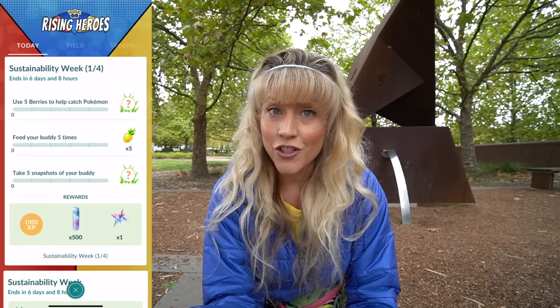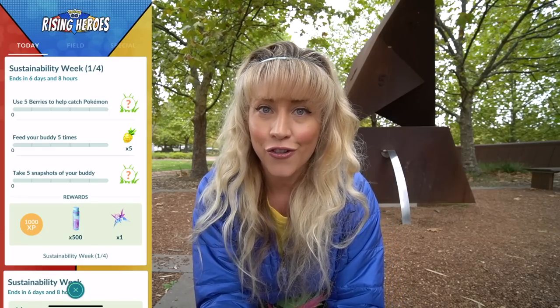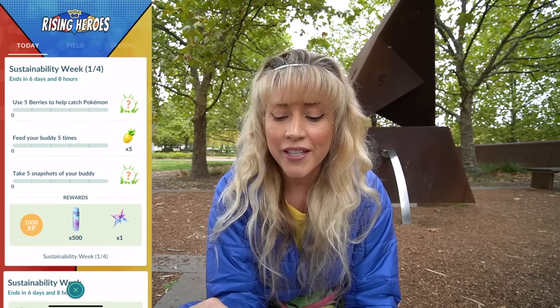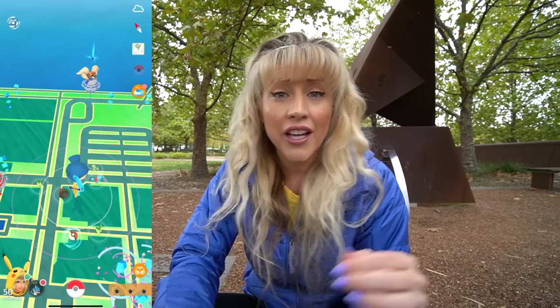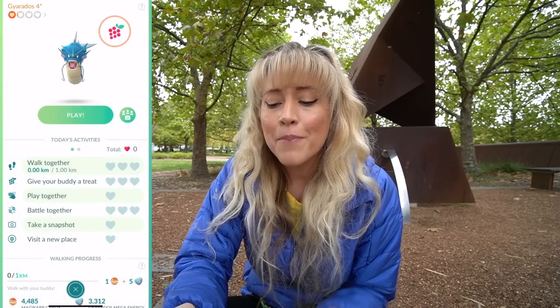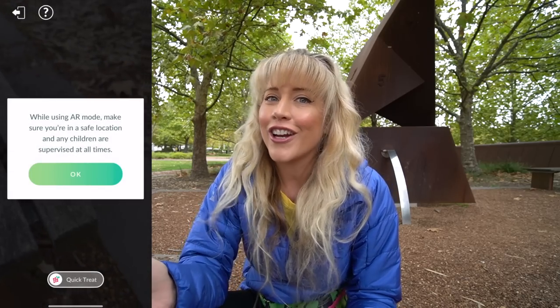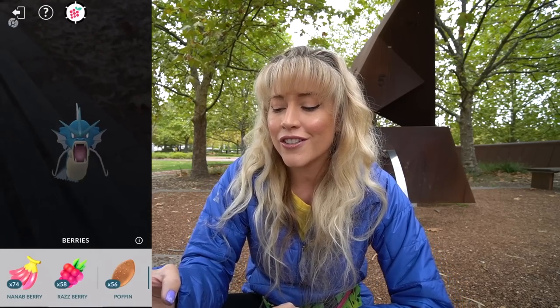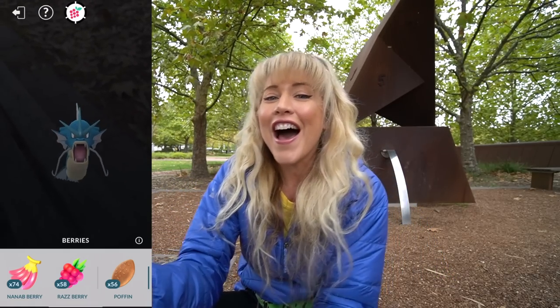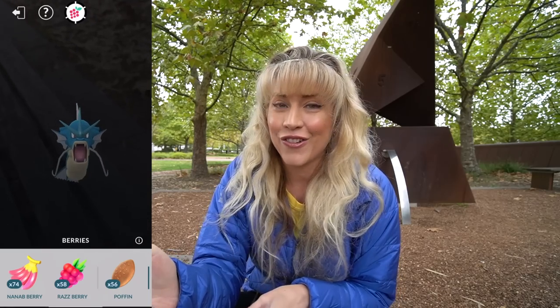For the Today View research we need to use five berries catching Pokemon, feed your buddy five times, and take five snapshots of your buddy. Top tip: set your buddy to something you'd like to walk with quickly. I've got my Hundo Mega Gyarados — giving my buddy a Poffin so I only have 500 meters to walk to get through these tasks.